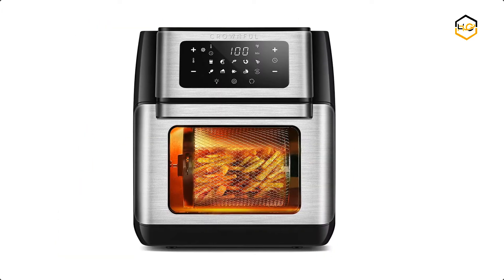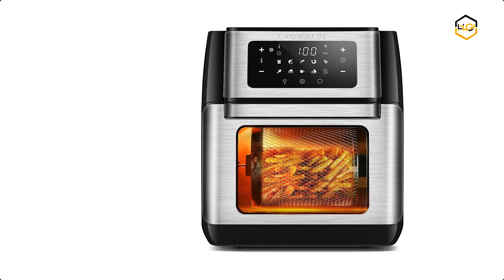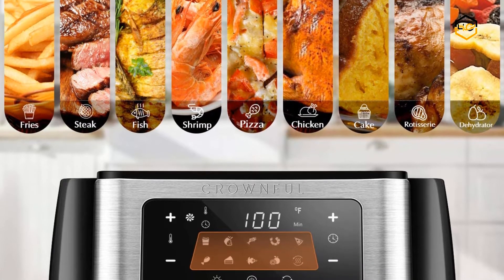At number 6, we have the Crown Full Rotisserie Oven. This cooking device functions as multiple kitchen appliances — it bakes, fries, roasts, cooks, dehydrates, reheats, toasts, grills, and more.